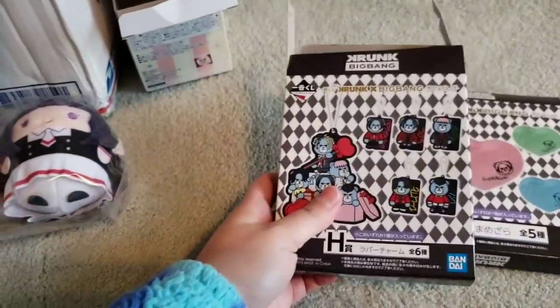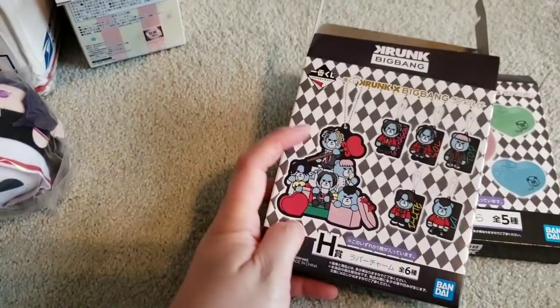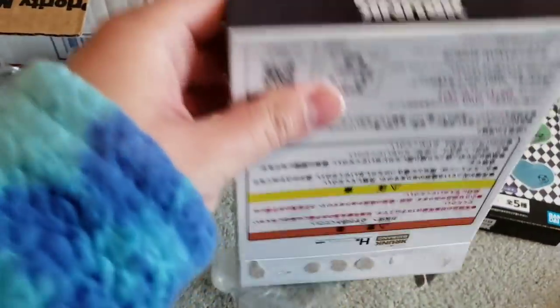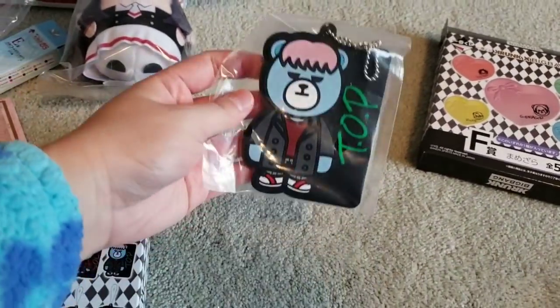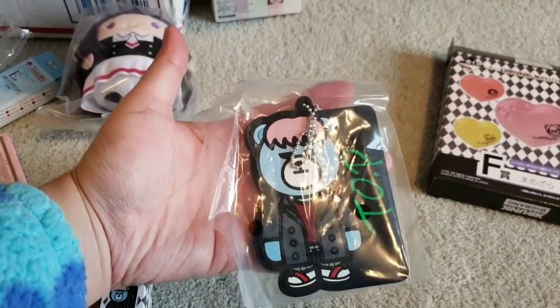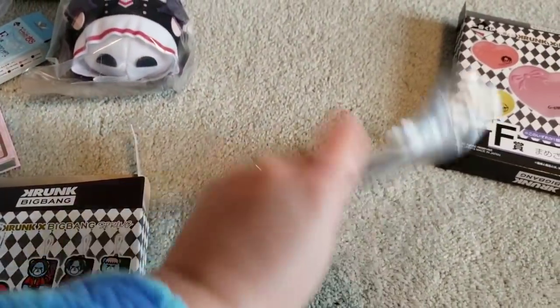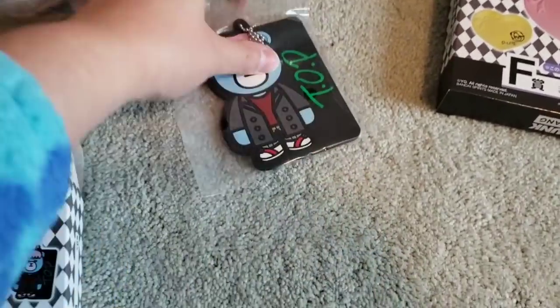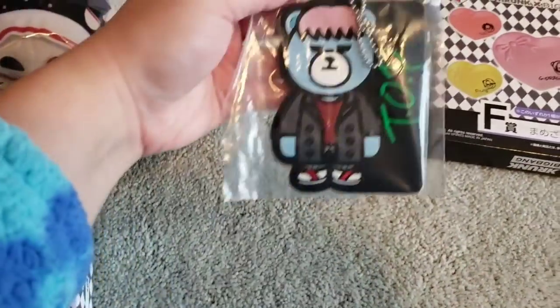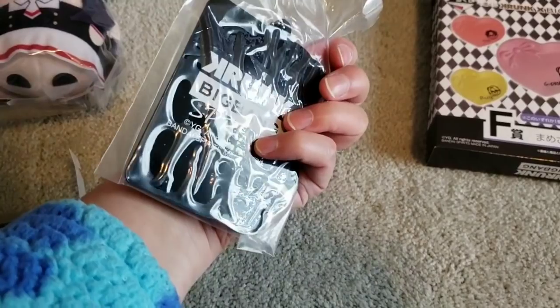On to the Big Bang items — there's the big one with everyone. Ooh, it's T.O.P.! Oh my goodness, this thing's big. I guess I'll put it on my work bag because it's flat, so it works well with the laptop. I really like it.